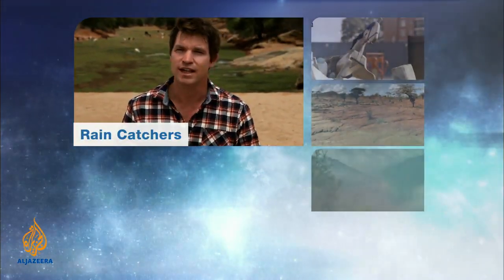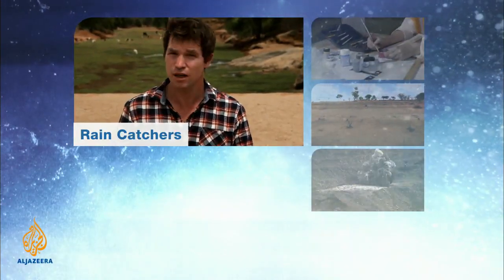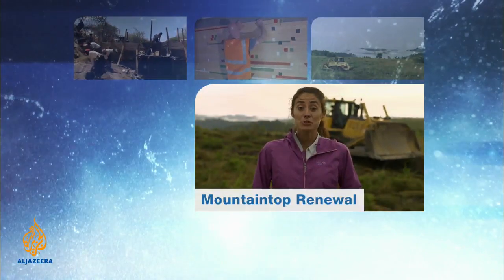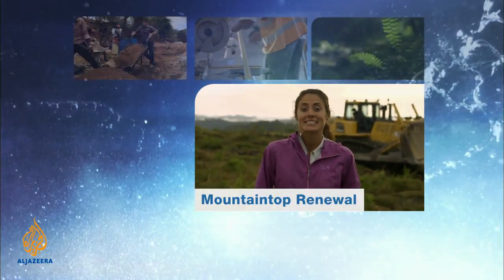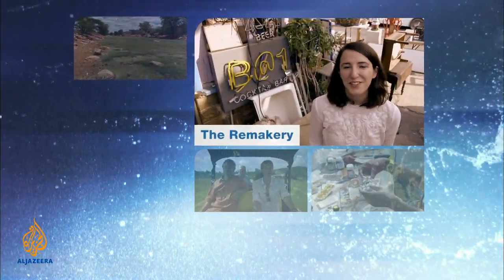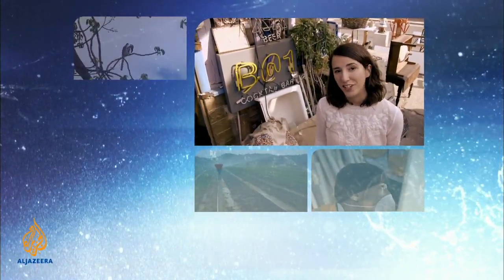I'm Russell Beard in eastern Kenya where farming communities are using an ancient technology to combat climate change and access rainwater even in the dry season. I'm Juliana Schatz in eastern Kentucky where a grassroots organization sees mountaintop mining as a green opportunity. And I'm Sylvia Rowley in the heart of London with a group of volunteers who see opportunity where others see junk.